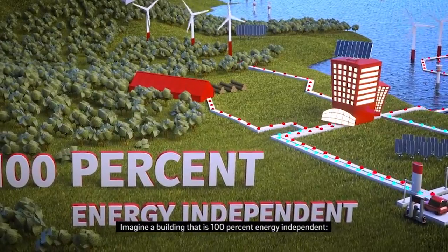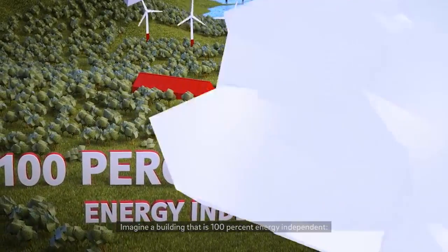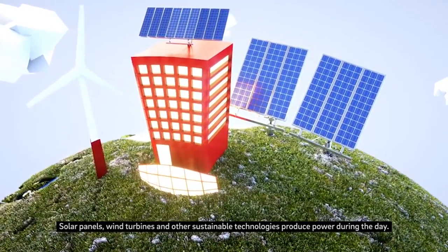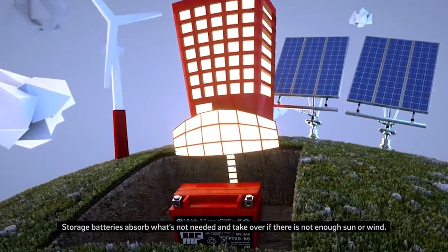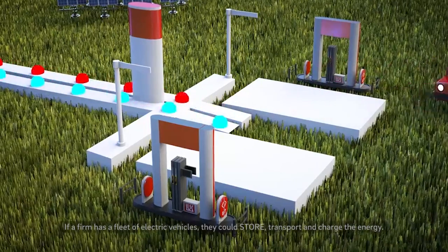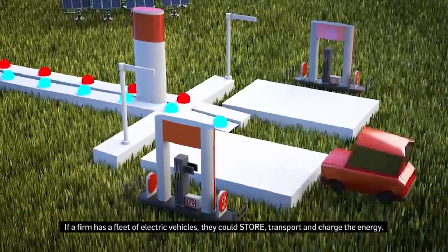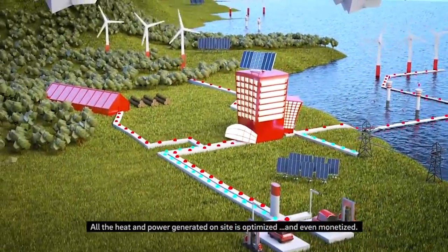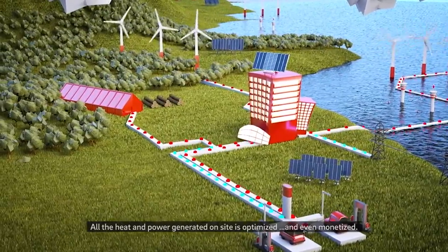Imagine a building that is 100% energy independent. Solar panels, wind turbines and other sustainable technologies produce power during the day. Storage batteries absorb what's not needed and take over if there is not enough sun or wind. If a firm has a fleet of electric vehicles, they could store, transport and charge the energy.